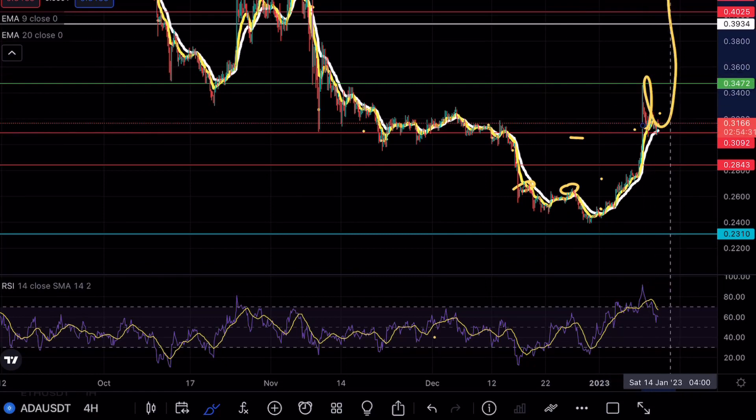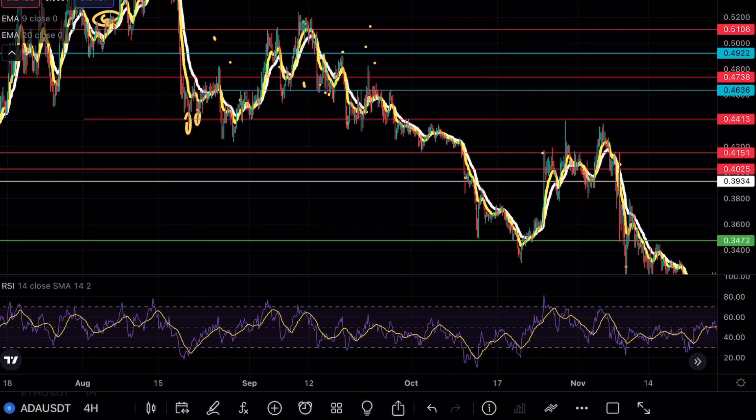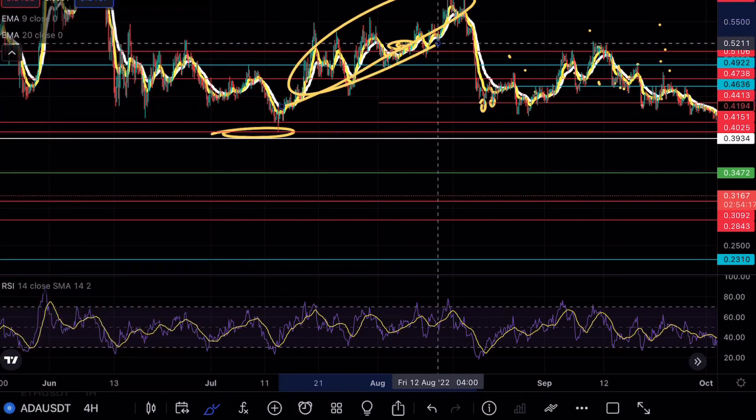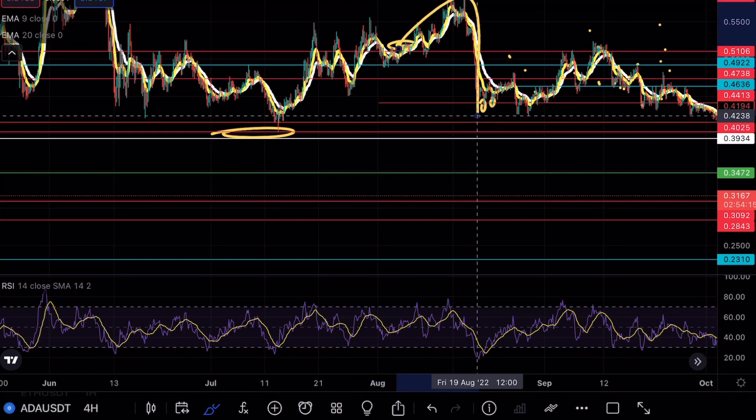Any clean break above this level — I mentioned the fact we tend to see Cardano go absolutely parabolic. We saw the same thing over here when we actually started our first run up all the way down from 39 cents. We saw Cardano go all the way up to around 58 before we finally had the move to the downside.